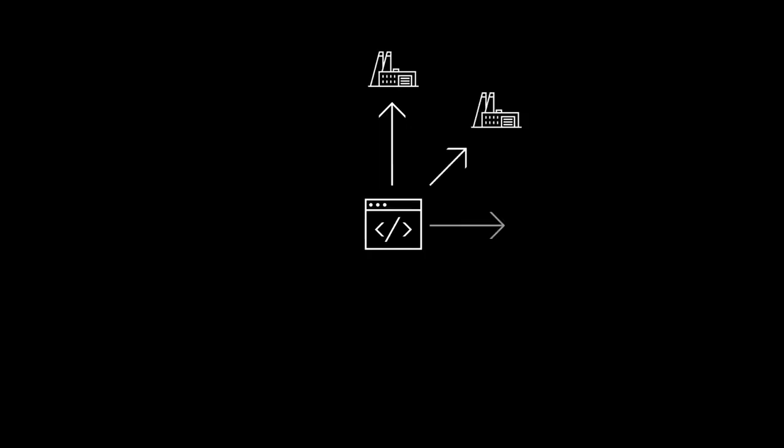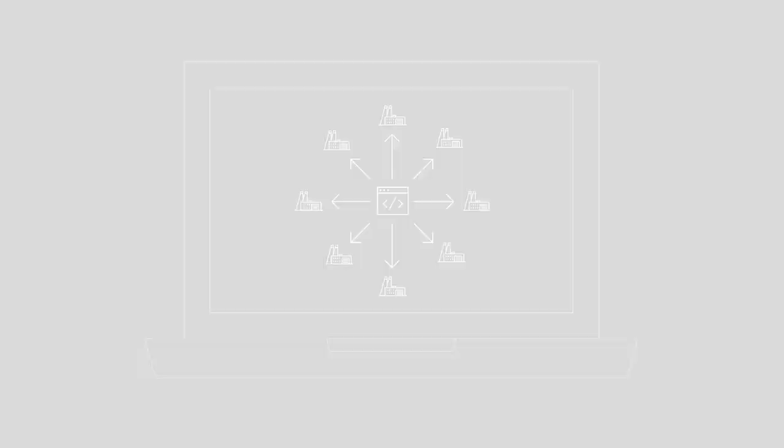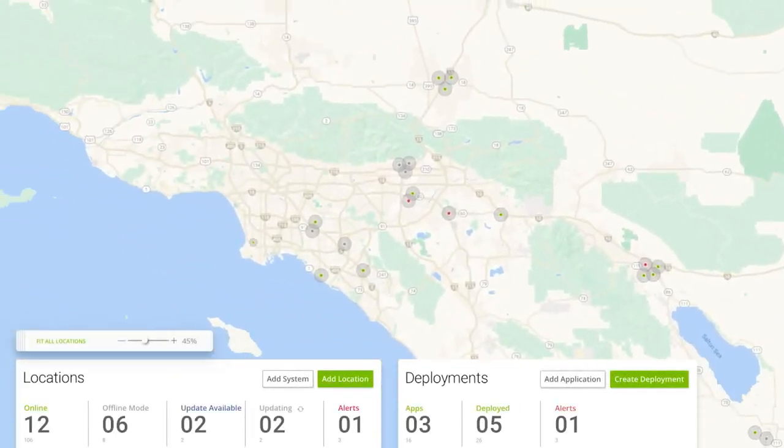What's more, with NVIDIA Fleet Command, all these applications can be securely deployed and managed across hundreds of distribution centers from one central plane.